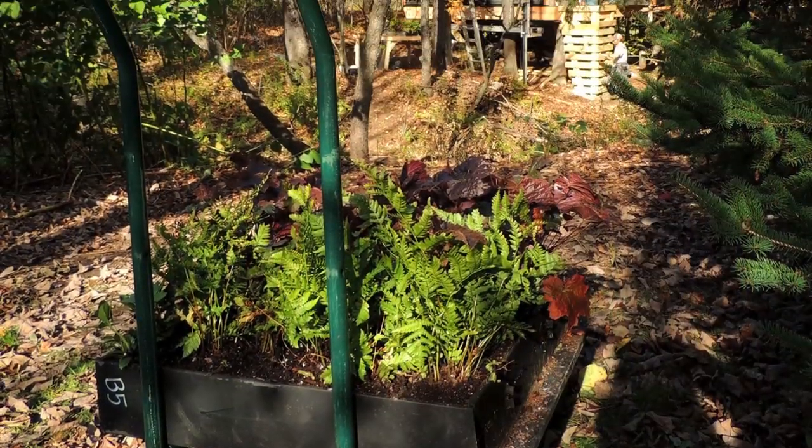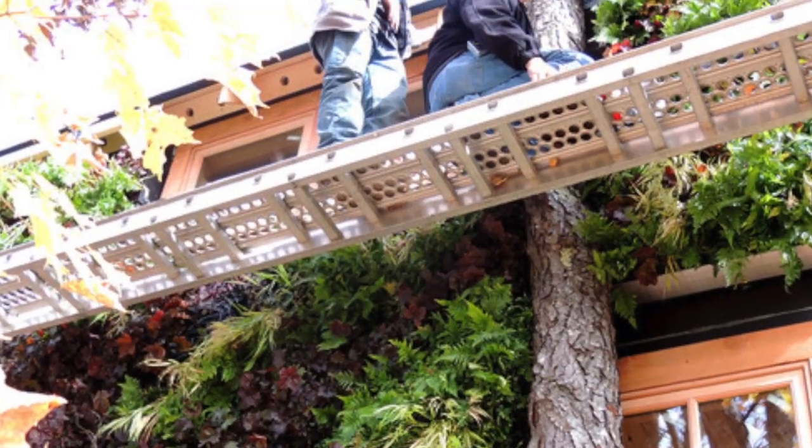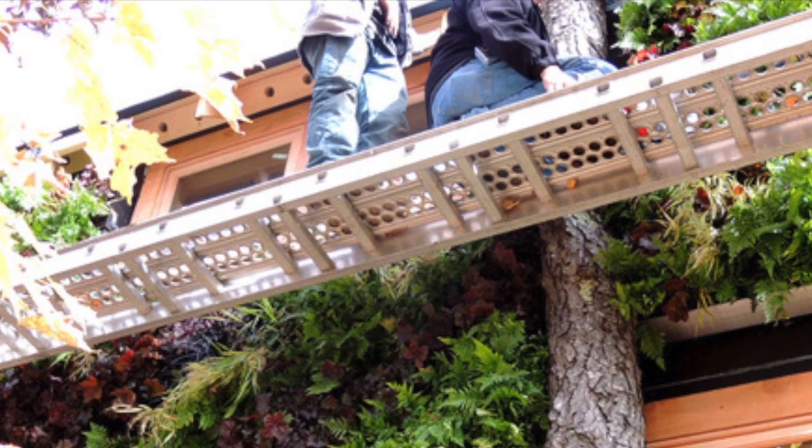The access was definitely unique as materials were brought across a ravine, and Plant Connection used a pump jack — basically a narrow platform — that had to be pumped up and down on stations using their feet to move along the wall.